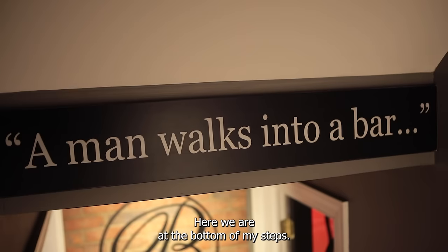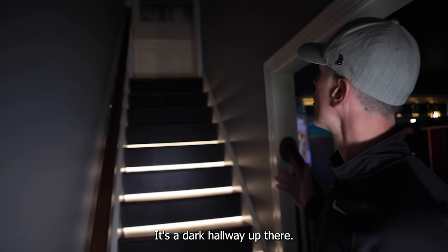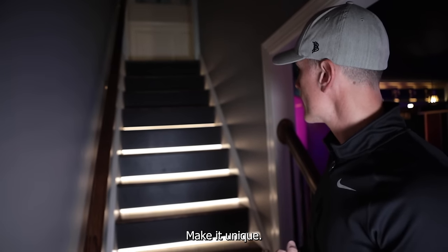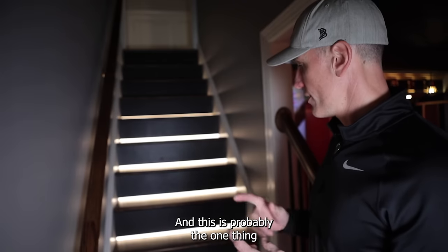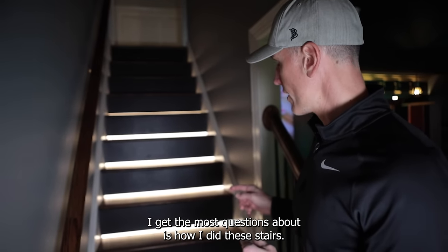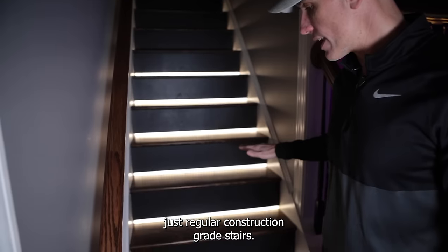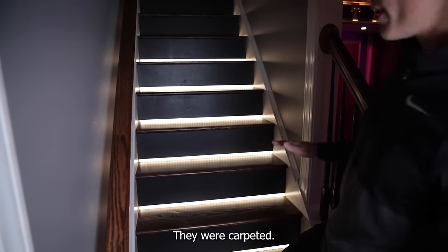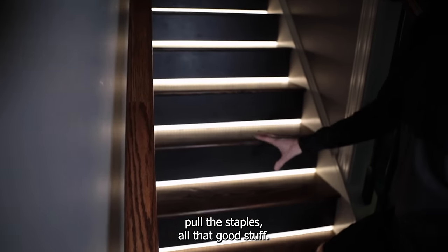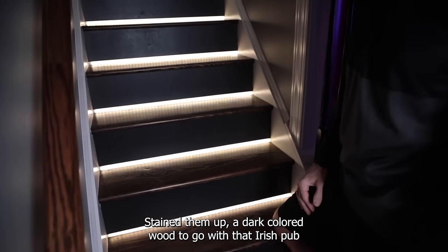Here we are at the bottom of my steps. This is challenge number one — it's a dark hallway up there. How do you light it, make it unique, make it a talking point? This is probably the one thing I get the most questions about — how I did these stairs. These are just regular construction grade stairs. They were carpeted at one point, so I took the carpet off, sanded down the treads, pulled the staples, and stained them a dark color to go with the Irish pub feel.